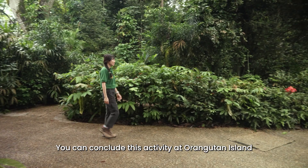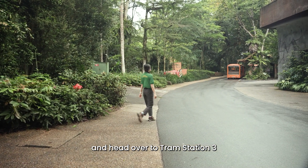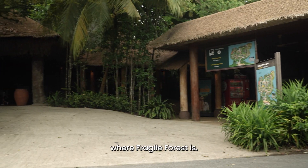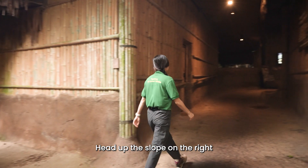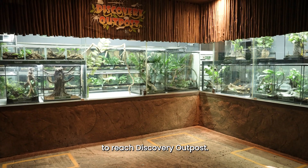You can conclude this activity at Orangutan Island and head over to Tram Station 3 to board the tram to Tram Station 4, where Fragile Forest is. Head up the slope on the right, past the frog tanks, to reach Discovery Outpost.